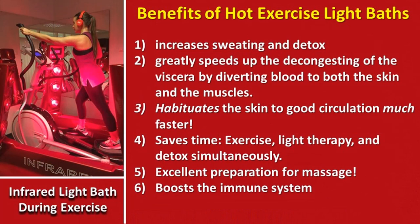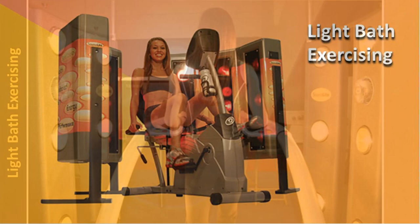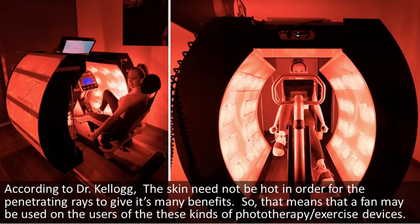Benefits of hot exercise light baths: increases sweating and detox; greatly speeds up the decongesting of the viscera by diverting blood to both the skin and muscles; habituates the skin to good circulation much faster; saves time by combining exercise, light therapy, and detox simultaneously; excellent preparation for massage; and boosts the immune system. You don't have to build these cabinets if you do things like this. According to Dr. Kellogg, the skin need not be hot in order for the penetrating rays to give their many benefits, so a fan may be used on users of these phototherapy exercise devices.